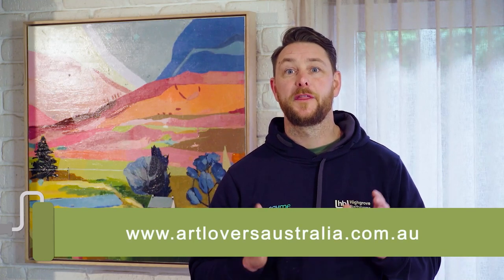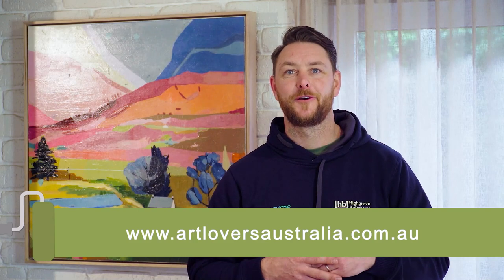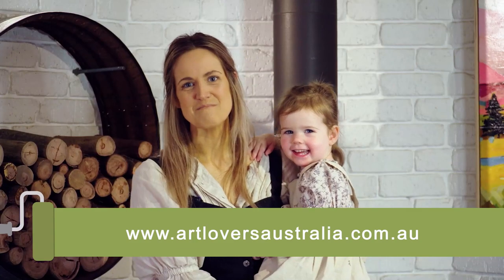Artlovers Australia is an amazing online platform supporting Australian artists, with thousands of original beautiful pieces to choose from. Buying art online has never been easier, and it boasts some of Australia's best emerging artists.